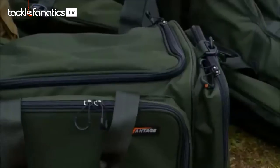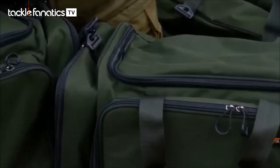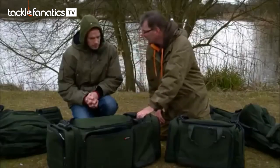The reality is it's aimed at the affordable market, covering from entry level right up to your experienced carp angler. There are three sizes — I'm only showing you two today. You've got a 50 litre bag, a 70 litre bag, and the big 90 litre bag.